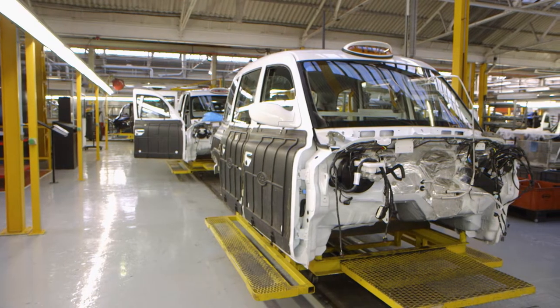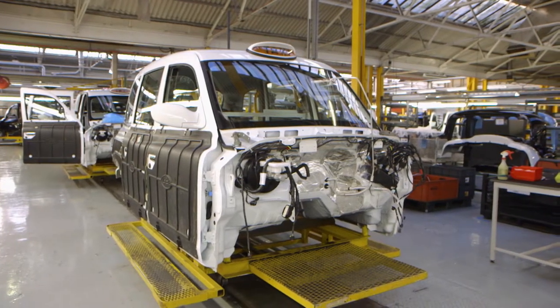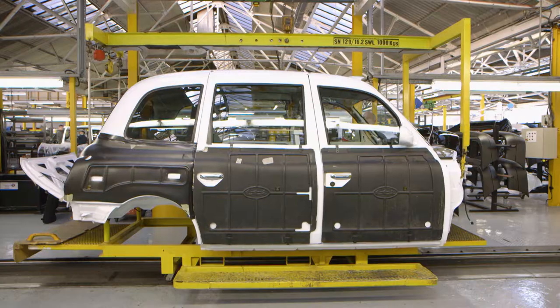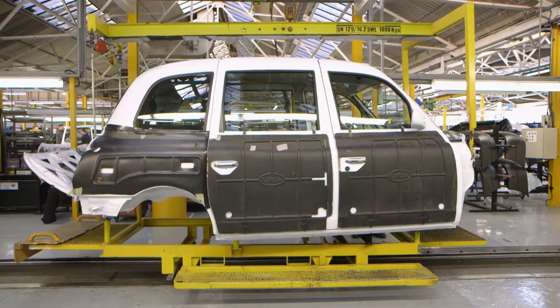Everything's hand-built and hand-painted, so everybody is physically involved with the vehicle all through the process right to the point of sale. Most vehicles, if you're starting on a Monday, we'd be happy if that was going on its way to a customer on the Friday. Now that the taxi's body and chassis have been prepared, it's time to bring the two together in what is affectionately known as the marriage of the carriage.